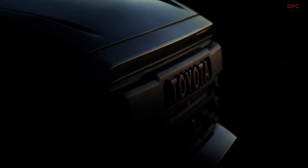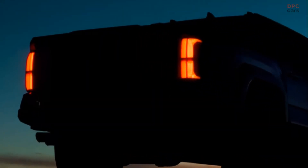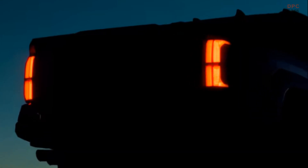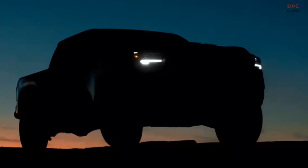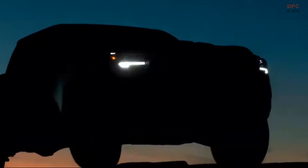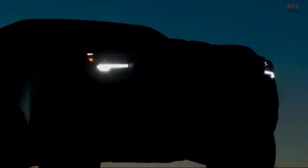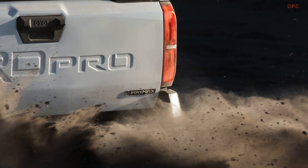As for the engine, rumors suggest that the current V6 engine will be replaced by two four-cylinder options. The base engine will be a turbocharged 2.4-liter four-cylinder borrowed from the Highlander. The optional unit will be a turbocharged 2.4-liter four-cylinder with an electric motor equipped. Toyota confirmed the hybrid rumors with a teaser image of the truck's tailgate.